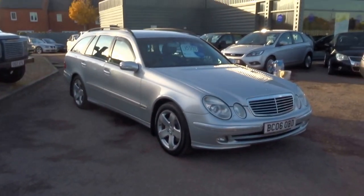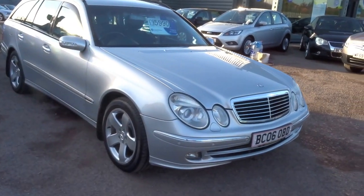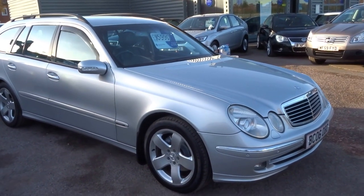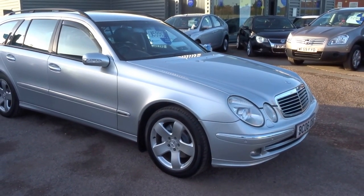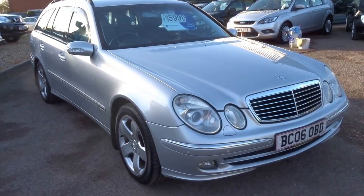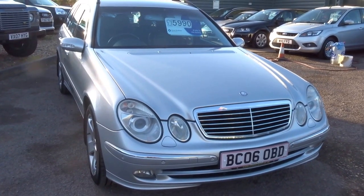Good afternoon and welcome to Country Car. Today we have a lovely Mercedes E280 estate, avant-garde spec, 5-door automatic. I'm going to show you around the overall condition of this car and also some of the technical specifications and features.